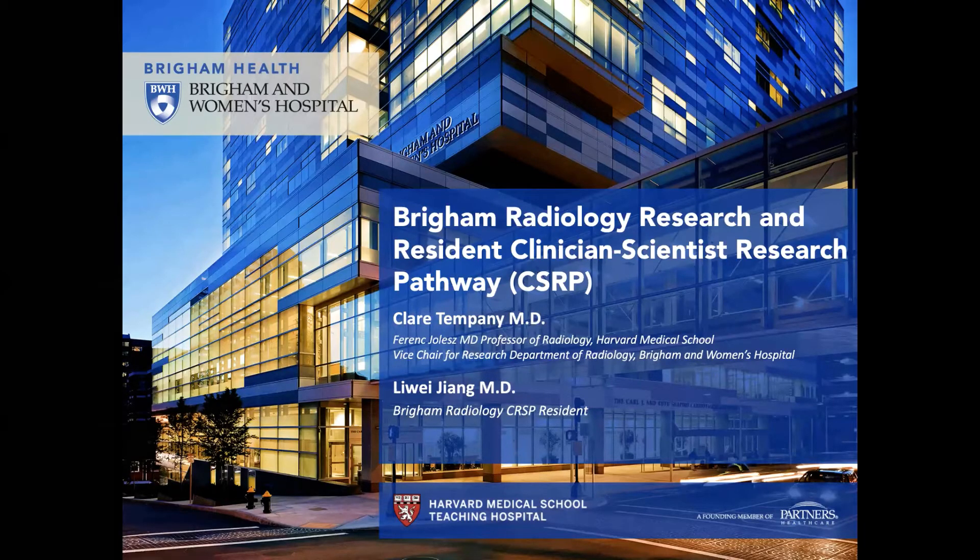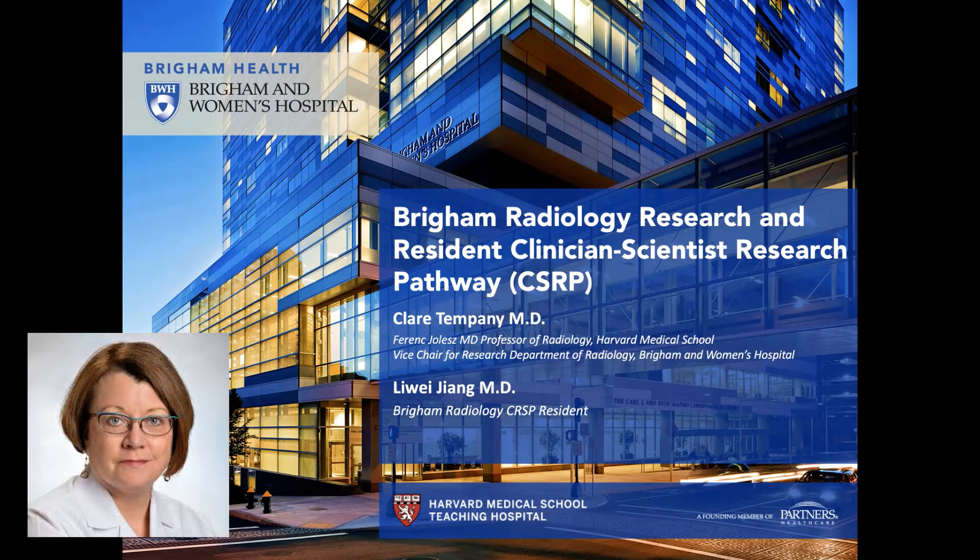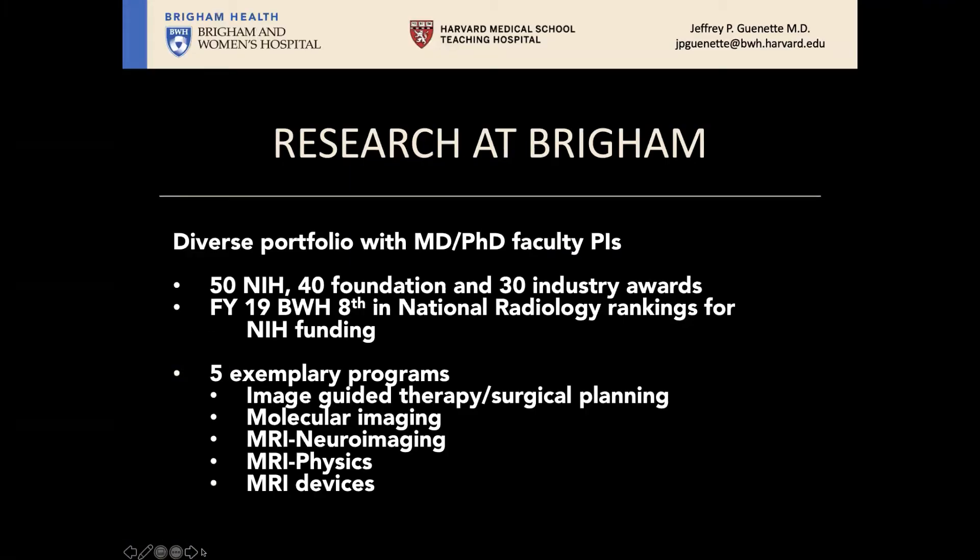Hello and welcome to the Brigham Radiology Department. My name is Claire Tempany, Vice Chair of Research. In the next few minutes I'll give you an overview of radiology research at Brigham and Women's Hospital. We have a diverse portfolio of MD and PhD principal investigators, over 50 NIH grants, 40 foundation grants, and 30 industry awards.